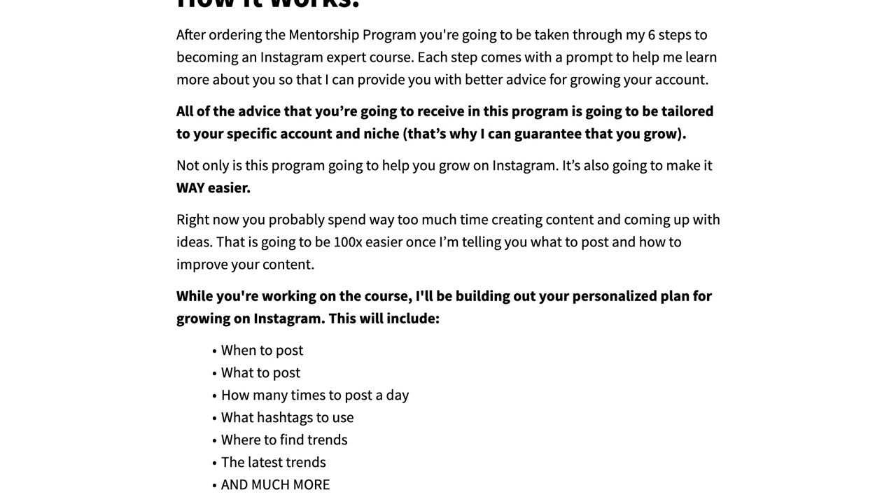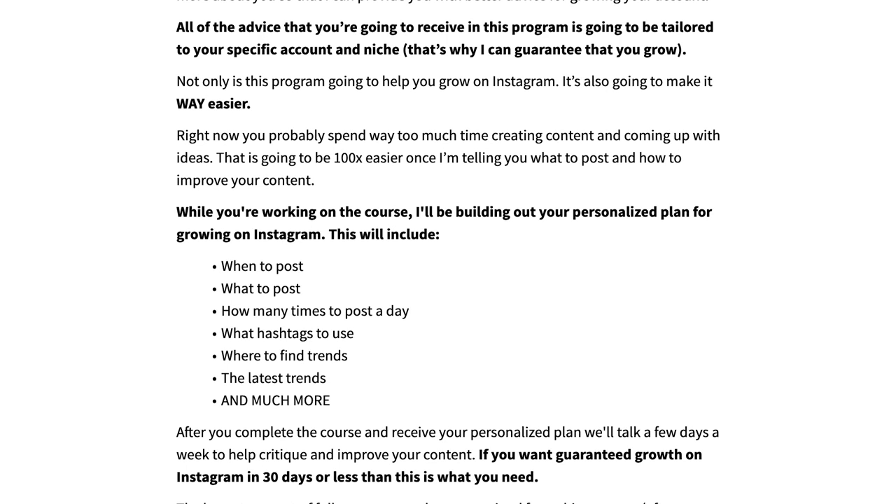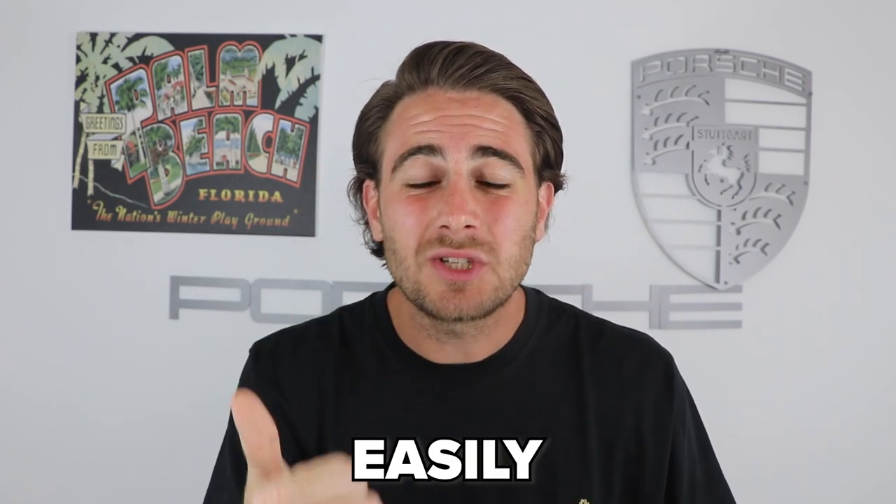I'm going to tell you exactly what to post, when to post, and what hashtags to use. I'll send you new post ideas and critique your content to guarantee more growth in the next 30 days. It doesn't matter what your niche or background is — this program will help you get followers more quickly so you don't have to spend endless hours figuring out what I already know about growing your account.